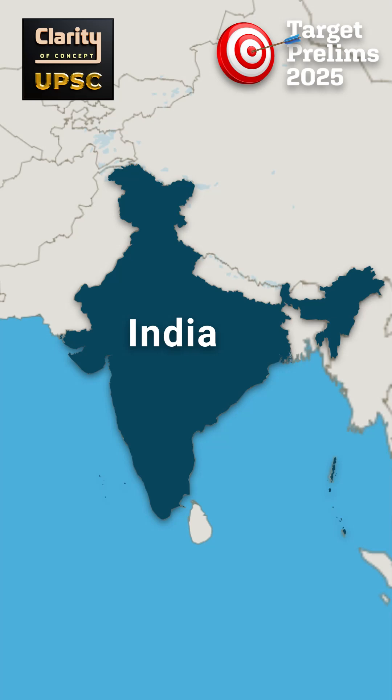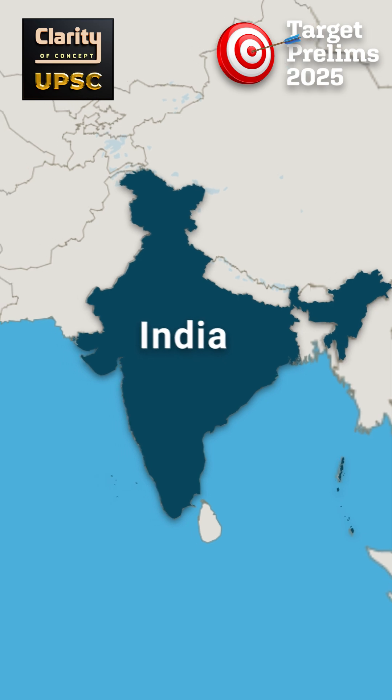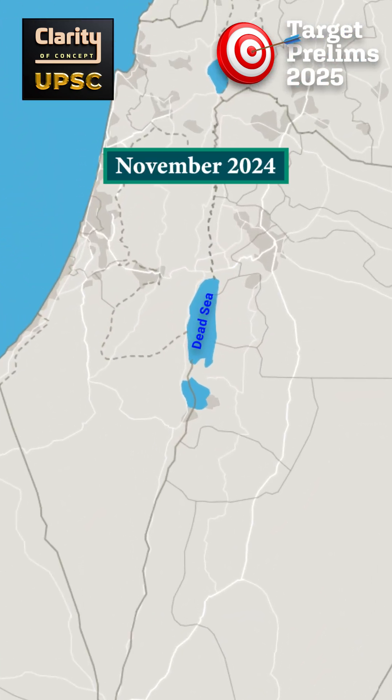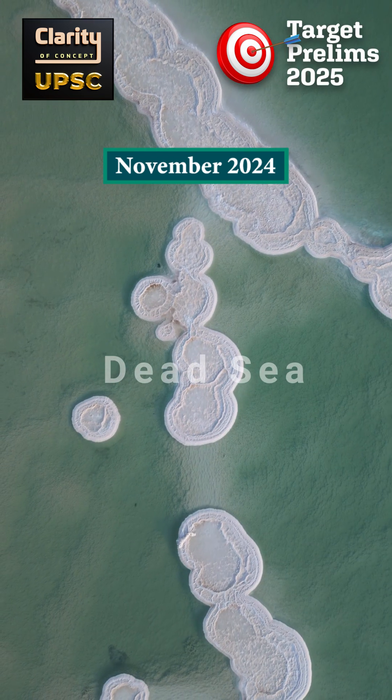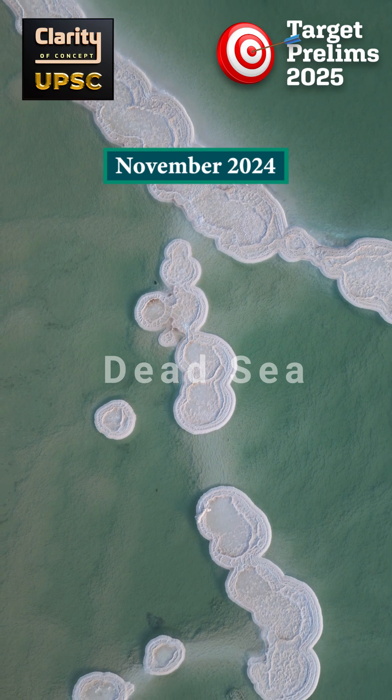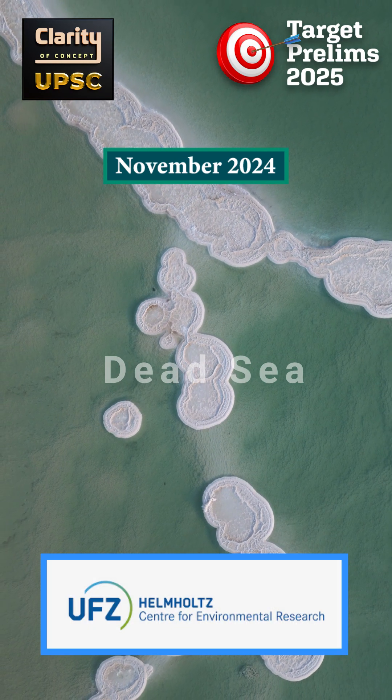This is the Places in News video series for UPSC Prelims 2025 from the Clarity of Concept UPSC channel. The place we are studying in this video is the Dead Sea. In November 2024, there were news reports on the discovery of unusual salt chimneys at the bottom of the Dead Sea. These structures were found by researchers from the Helmholtz Center for Environmental Research.